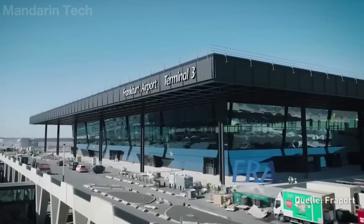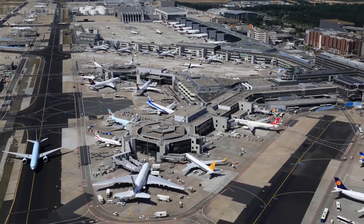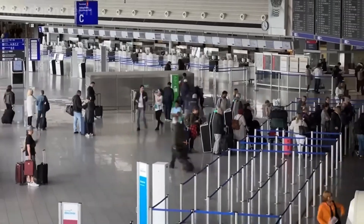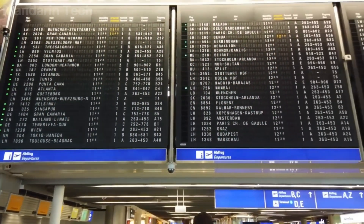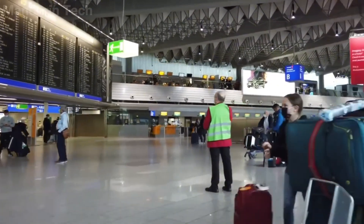When it officially enters operation in 2026, Terminal 3 will handle an additional approximately 20 to 25 million passengers per year, significantly expanding the airport's capacity and reinforcing Frankfurt Airport's role as a major hub in Europe.